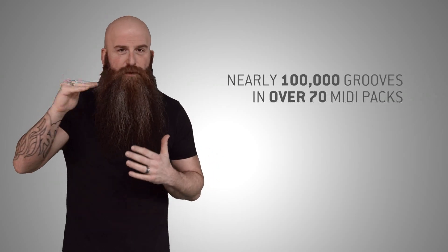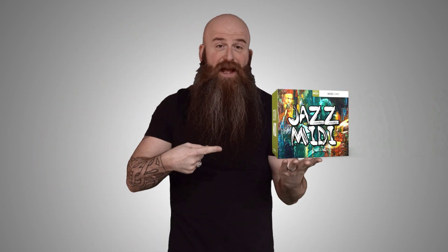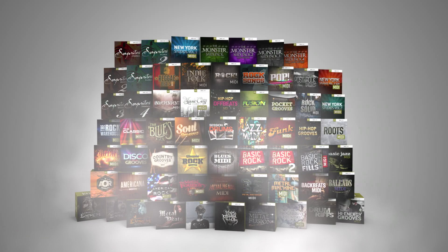Reason two is we have tons of different MIDI packs in tons of different genres. How many? Just under a hundred thousand different grooves. That's a lot of grooves. What genres do we actually have? Jazz, blues, metal, more metal, rock, post rock, indie rock — all the rocks.